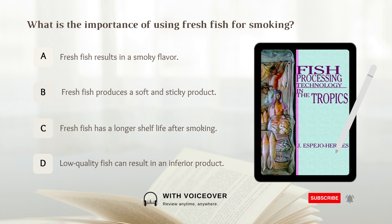What is the importance of using fresh fish for smoking? A. Fresh fish results in a smoky flavor. B. Fresh fish produces a soft and sticky product. C. Fresh fish has a longer shelf life after smoking. D. Low quality fish can result in an inferior product. Answer: D. Low quality fish can result in an inferior product.